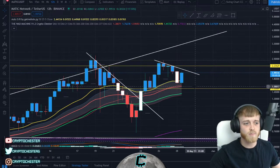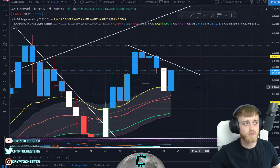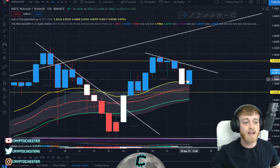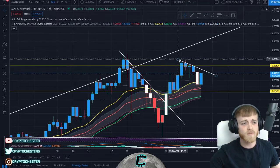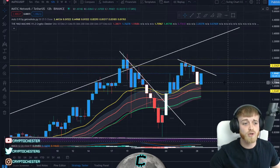Matic has had some insane upwards momentum recently and we're looking like we're repeating that in history right now. We have just cleared the 21 on the 12-hour as well, so we've gained another level of support there to push us to the upside. Obviously we do have this downward sloping resistance line to think about in terms of resistance.